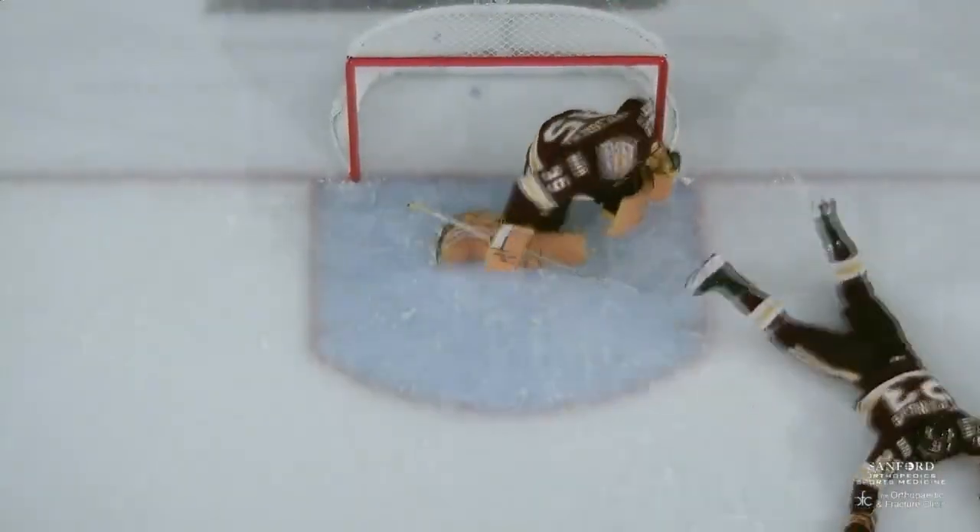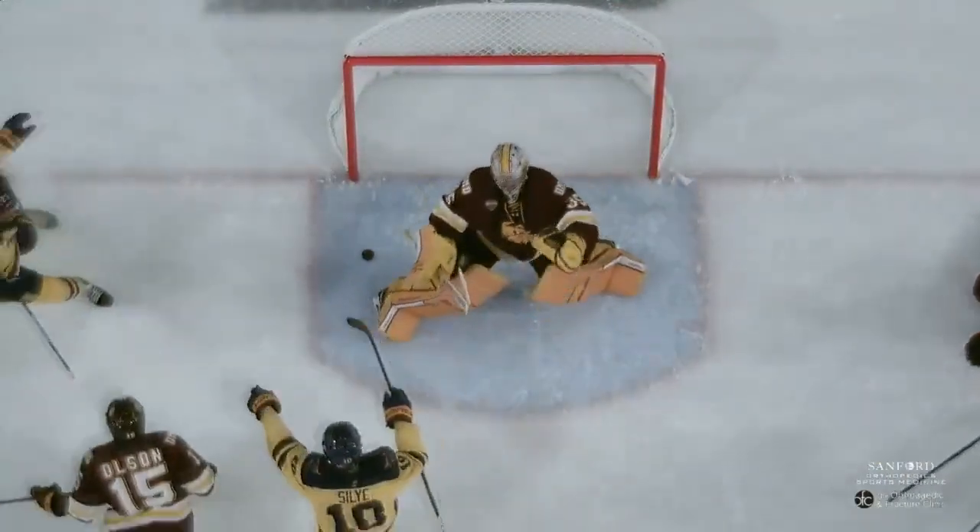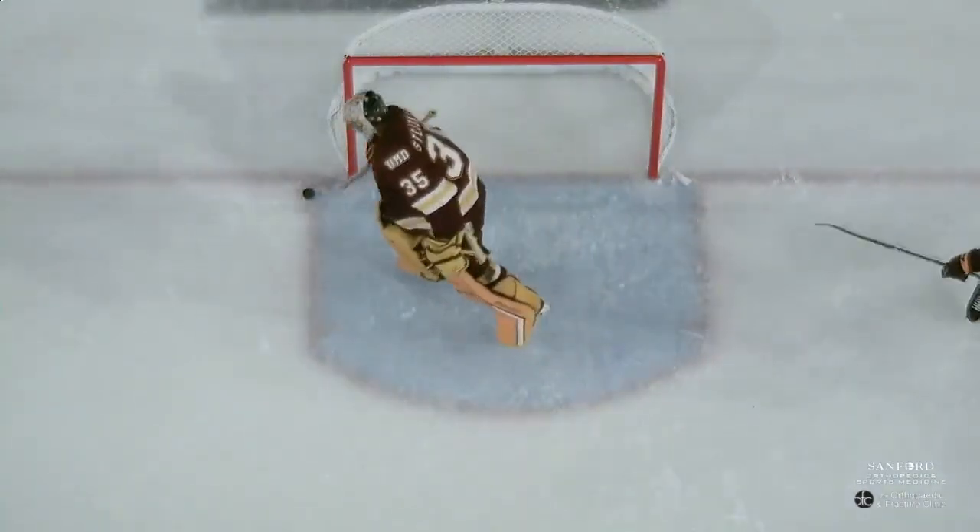There you see Celia right there with the blast. He took the one-timer feed from behind the goal line, and Stayskall really didn't have much time to react.